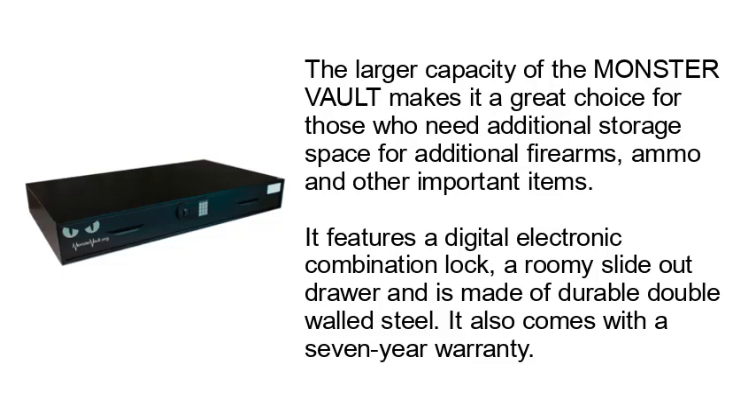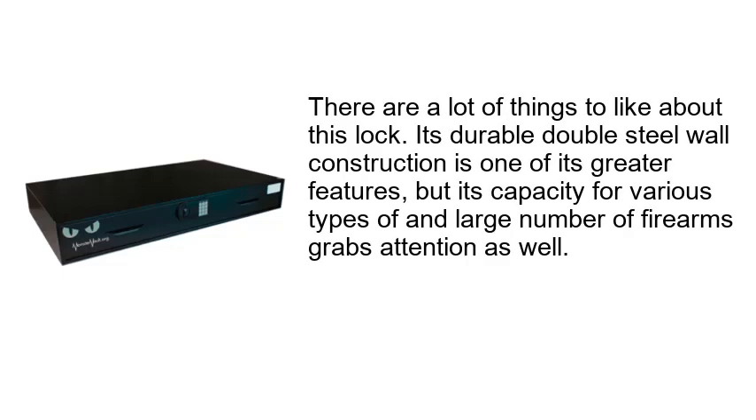It also comes with a 7-year warranty. There are a lot of things to like about this safe. Its durable double-steel wall construction is one of its greater features, but its capacity for various types and a large number of firearms grabs attention as well.